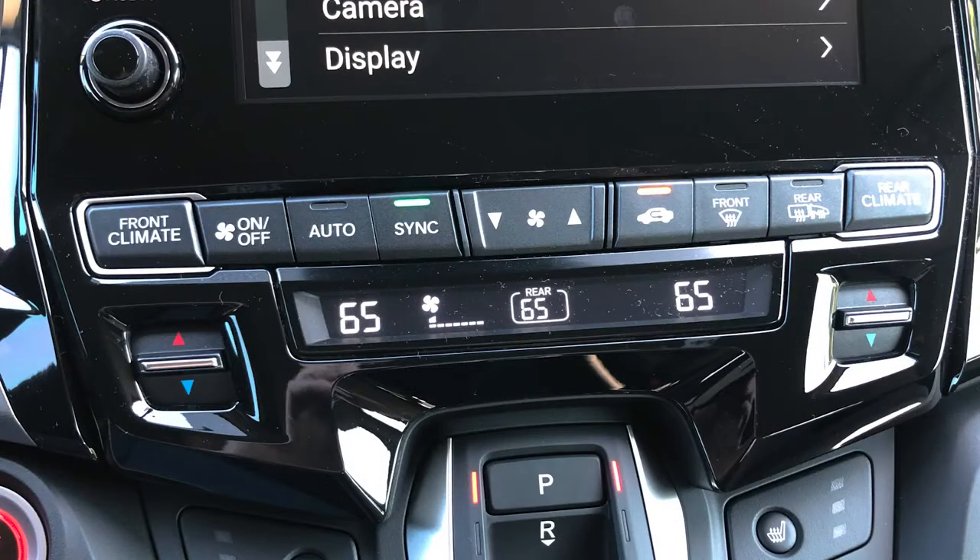Dual zone climate control — actually tri-zone really, because you have dual zone in the front and single zone for the rear. There's a control panel over the side sliding door on the passenger side. You can sync the two front zones together so changing the driver's side temperature changes the passenger side too, or you can unsync them. And here are the controls for the heated seats.